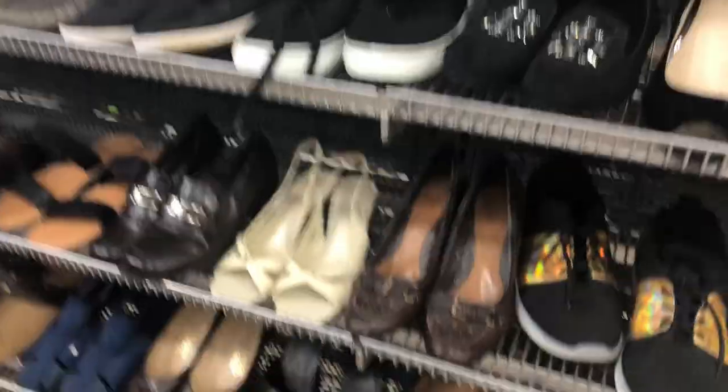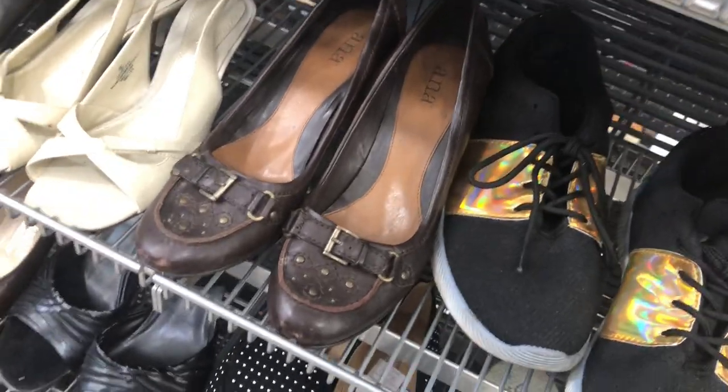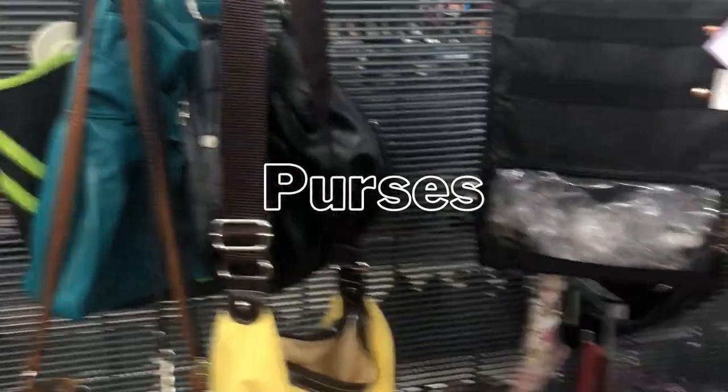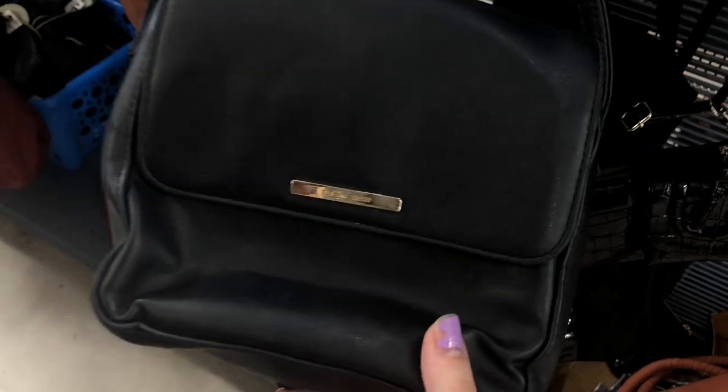The next section was shoes, but I ended up not finding any I was even interested in trying on. There was definitely not a good selection for fall — no booties or anything I was actually interested in. The next section I wasn't even planning on looking at, but it was right next to the shoes: the purses. I'm glad I looked because I found this black mini purse for only three dollars.